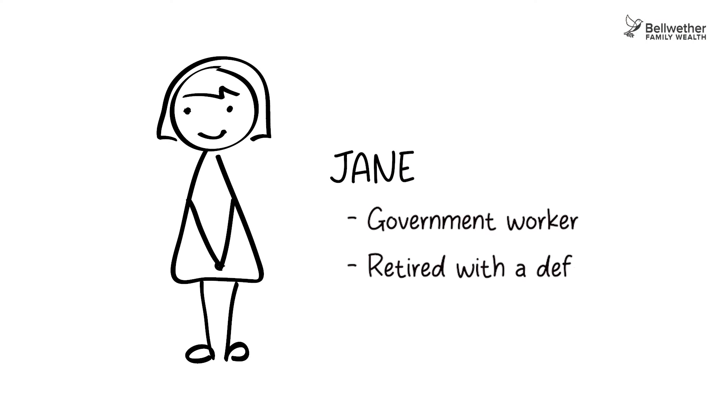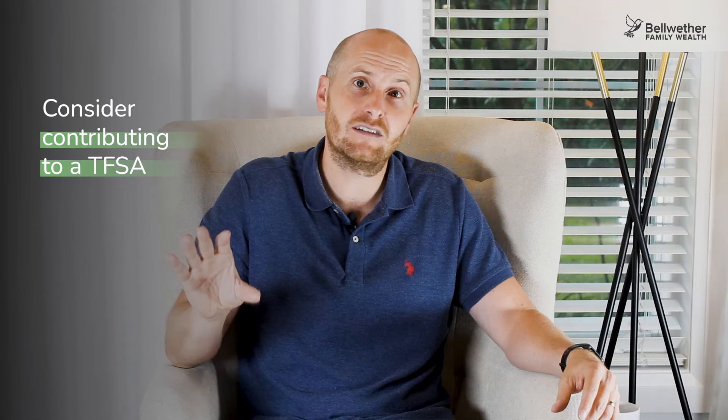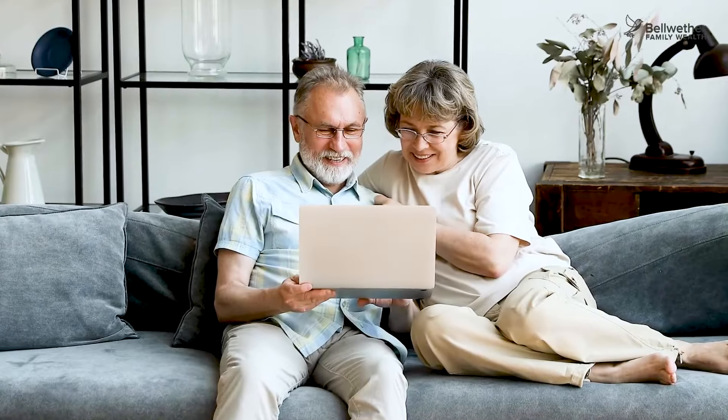For example, Jane is a government worker retired with a defined benefit pension, collecting $70,000 a year. When you add in CPP and OAS, this takes her very close to the OAS clawback range. Jane has about $400,000 in her RRSP, resulting in a minimum withdrawal of about $20,000 per year. With income over $110,000, this pushes Jane well into the clawback range — all avoidable with planning. Consider contributing to a TFSA if you have the room, or a non-registered account. You don't report TFSA withdrawals as income, and you only report dividends, interest, or capital gains in a non-registered account. A good mix of RRSP, TFSA, and non-registered funds can reduce your tax bill by thousands in retirement.